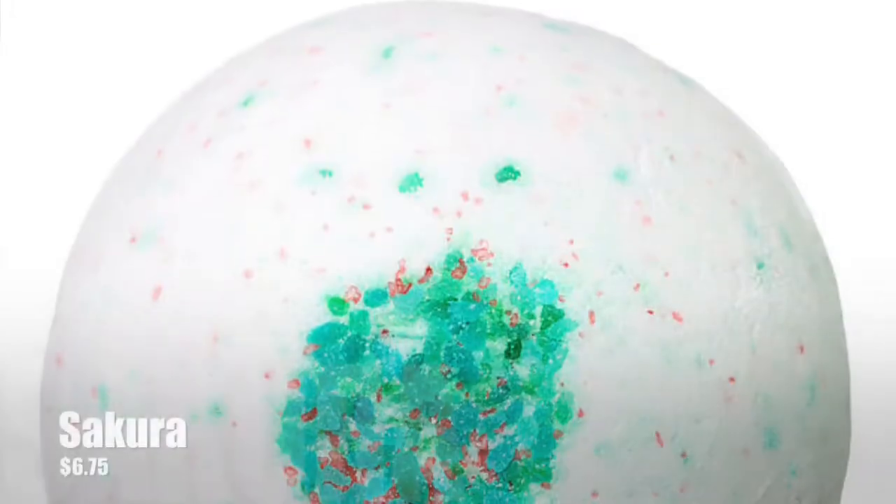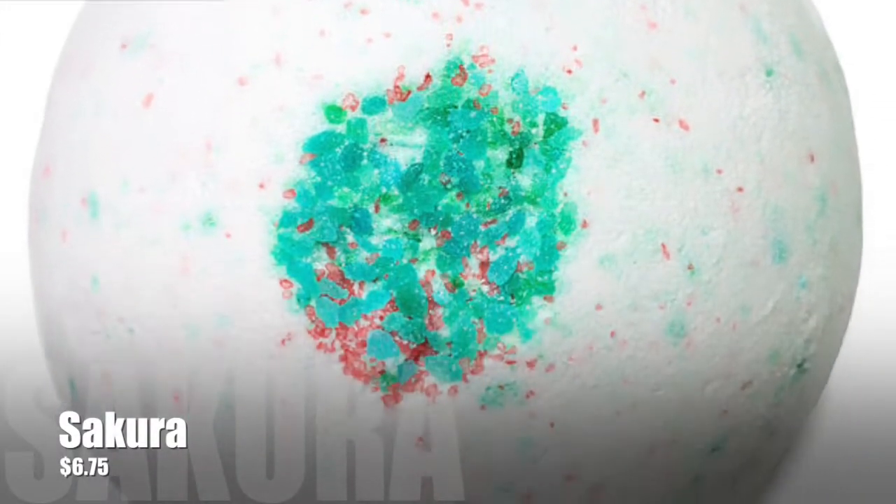The next one is the Sakura — the Sakura Blossom, I believe it's called. It's about this big, it has very pretty pastel colors, and the scent is beautiful. It's delicate and floral and it lingers on the skin when you get out of the tub. It's just one of my favorites.